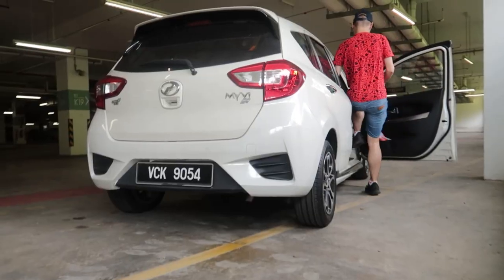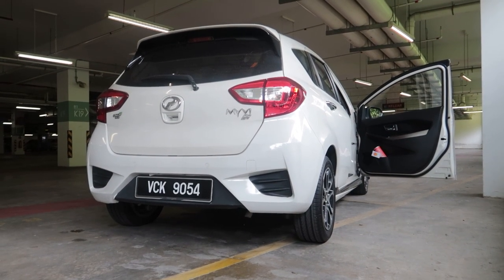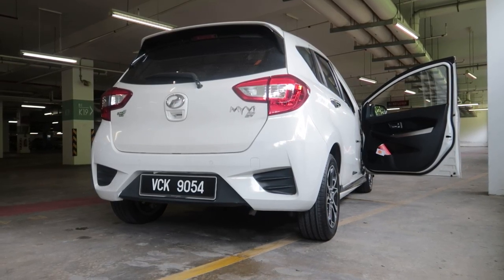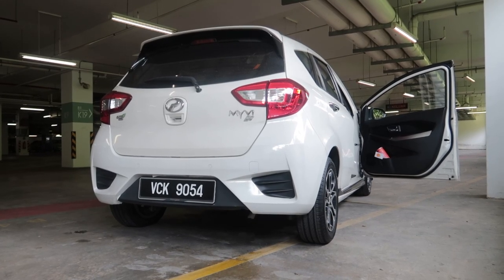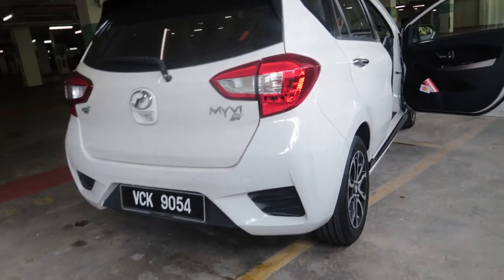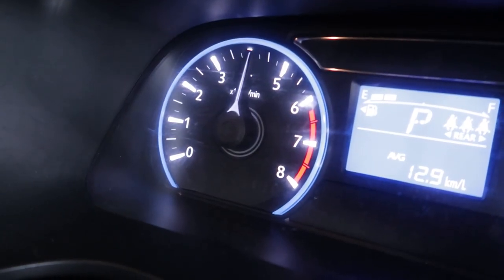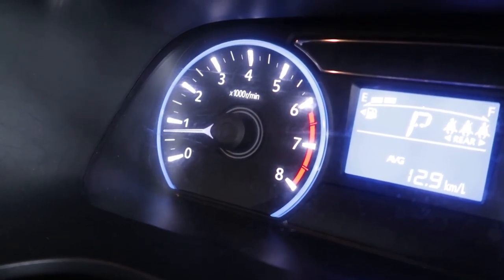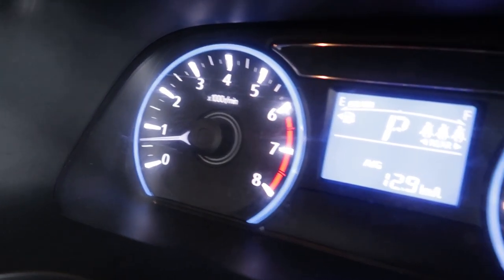Adrian, want to do a sound check? Sound check of the Myvi. It doesn't have any muffler, man. It has rev cut — it cuts the revs at 4k RPM. It's a shame, so we cannot do rev bouncing at 6k RPM.